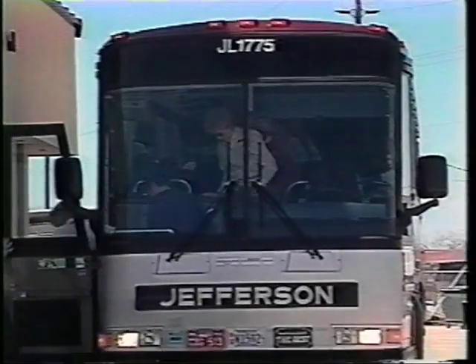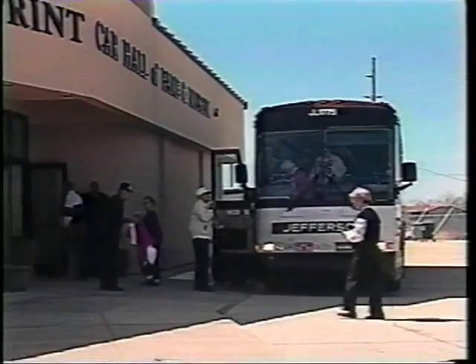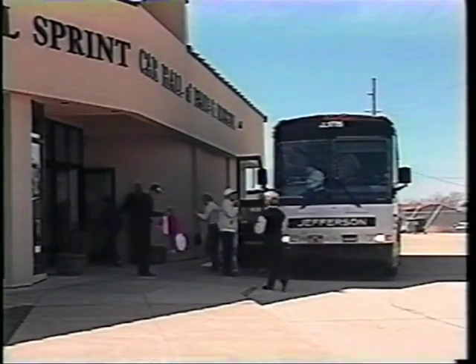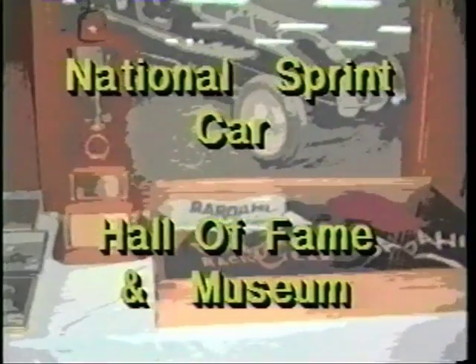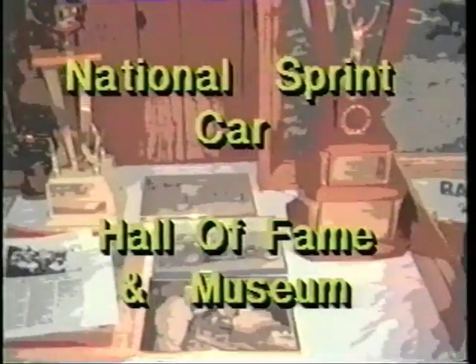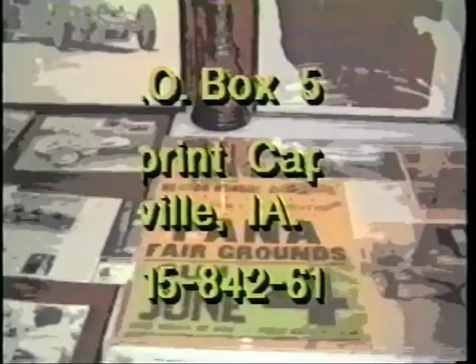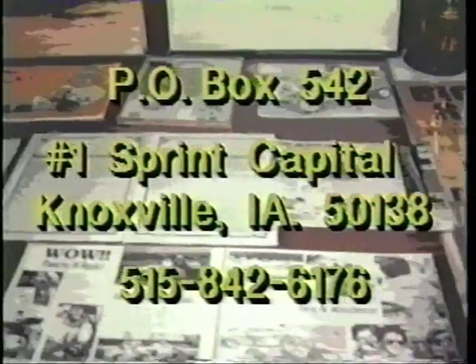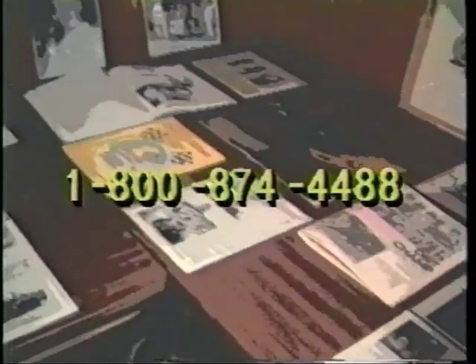The Hall of Fame is open every day, year-round, and can make special presentations available to your specific group. If you would like to be a part of history by loaning or donating sprint racing items of interest, or providing financial support by becoming a sustaining member of the National Sprint Car Hall of Fame and Museum, call today, toll-free, 1-800-874-4488. Your help in any way is greatly appreciated.